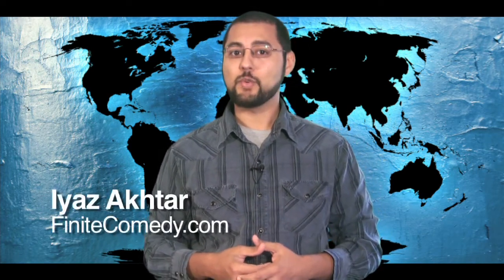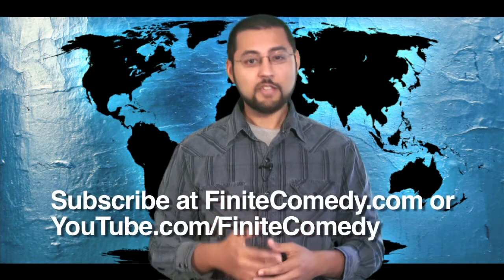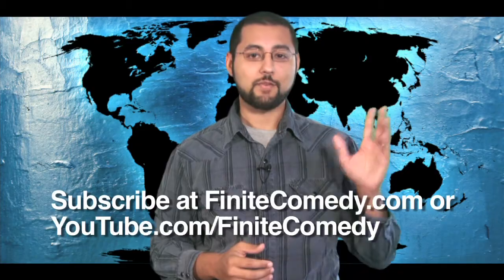And that does it for this episode of Dinosaurs Before the Fuels. In my haste to get out the last episode, I forgot to thank you, the viewers, who voted and emailed to keep this show going — thank you. I'm Aya Zaktar, and I'll see you in about two weeks. Don't forget, you can subscribe at finitecomedy.com or YouTube so you don't miss a single episode. Thanks for watching.